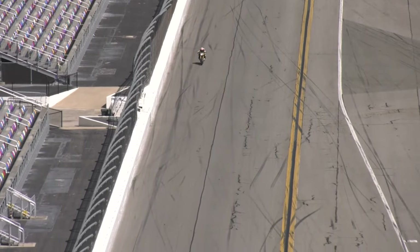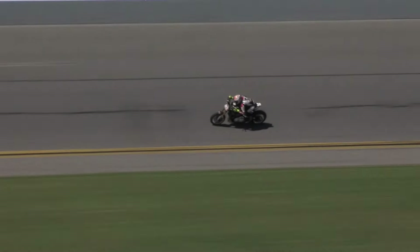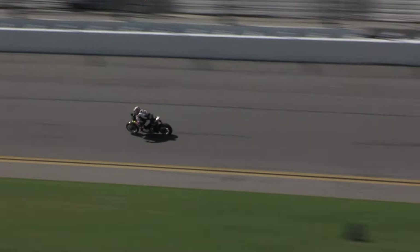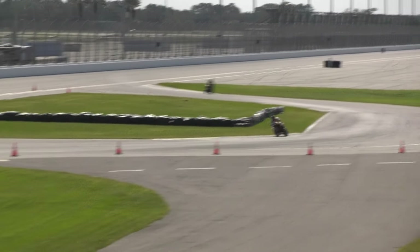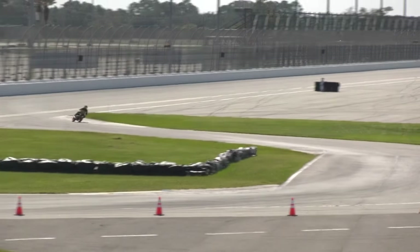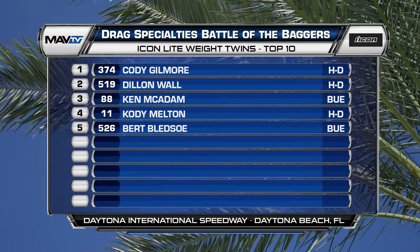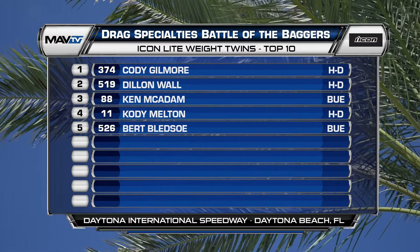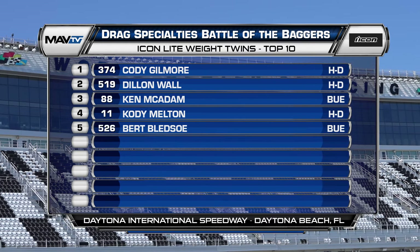Back off the banking as she roars down towards the checkered flag here in Daytona. Patricia Fernandez picks up the win in the NAMS Big Twin class. Battles rage on in the Icon Lightweight Twin — it's Cody Gilmore ahead of Dylan Wall. Dylan Wall, number 519, Cody Gilmore, 374 — Gilmore on the Suburban Harley-Davidson. The 519 of Dylan Wall comes through — he's Sportster mounted. One of the brightest bikes out on the track is the 519 of Dylan Wall, and Wall finishes in the number two spot. Ken McAdam, the Canadian, rounds out the number three spot, and Cody Melton picks up the championship.